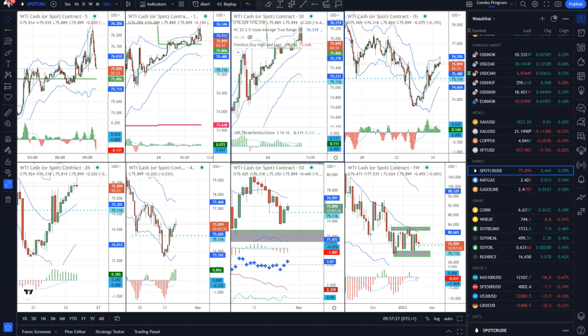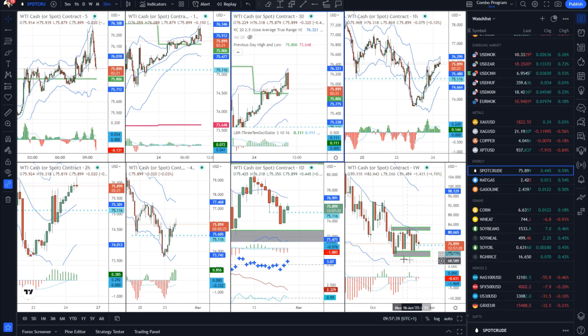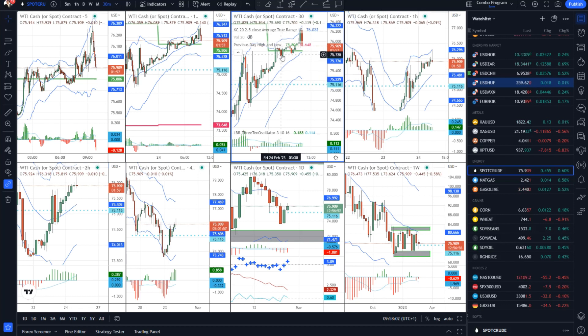Speaking of crude oil, we can see that yesterday there was a flip up and the market did exactly what we expected. But so far today, the market is trading above the previous day high, but we can see that sellers kicked in. On the lower time frames we can see that some divergences were building. So there is a potential for some downside rotation, and we also have this area of 76.27. Potential for the downside rotation, maybe even to retest some pullback lows from yesterday around the 75 area or even the 74.70 mark.